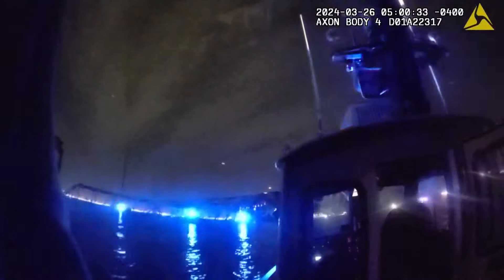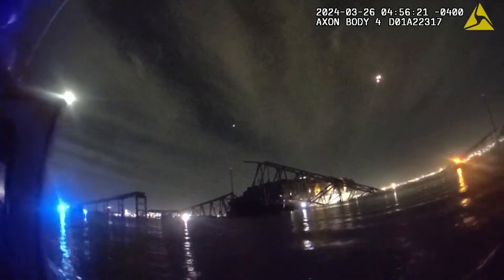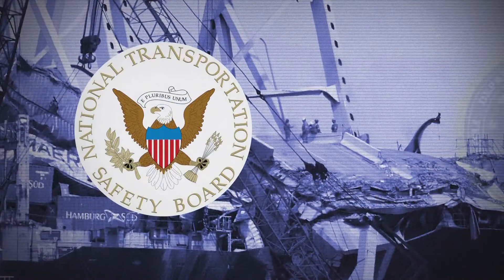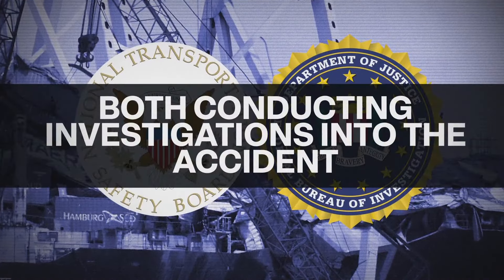Body cam footage from police officers responding to the scene captured raw reactions — one officer heard saying, 'This is bad.' The aftermath of the collapse was caught on newly released body cam footage, with those first responders struggling to comprehend the scale of the incident. 'Something's missing here in the skyline — the whole center span is gone completely. It's in the water.' The National Transportation Safety Board and the FBI are both conducting investigations into the accident.